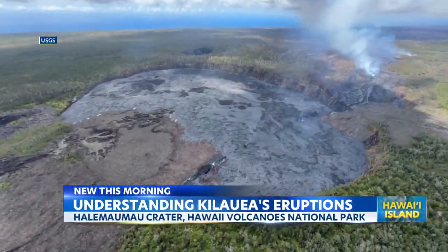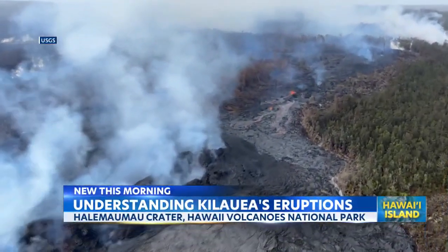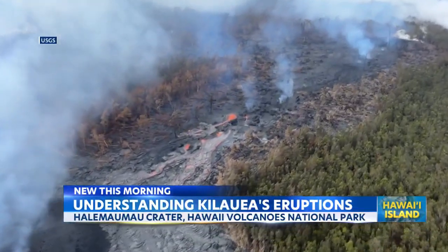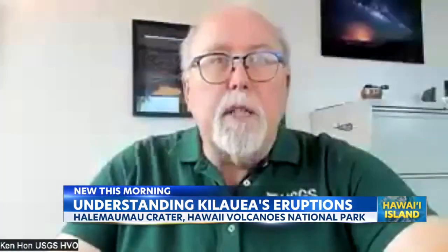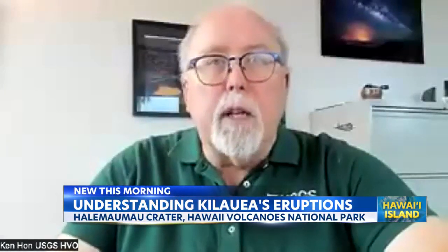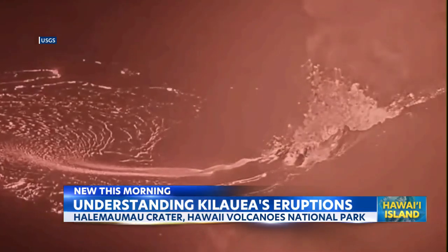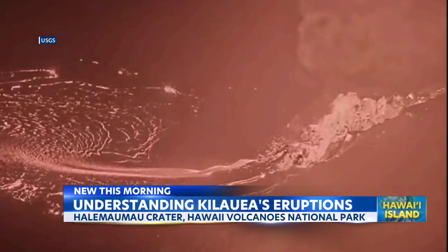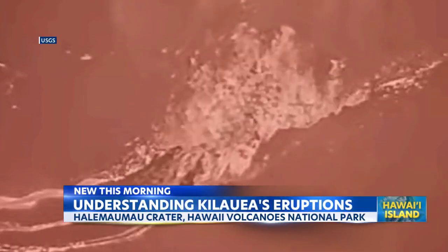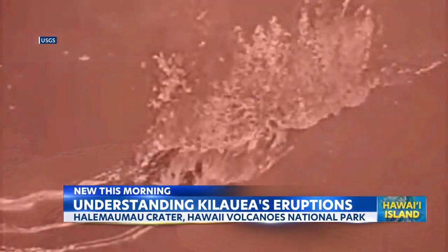Dr. Ken Hahn, the scientist in charge of the Hawaiian Volcano Observatory, says Kilauea's unique topography is responsible for the unique eruptions at its summit over the last few months. It's the first one we've actually seen within Halema'uma'u that's been recorded by observatory staff in the last 100 years. And it's a single eruption that started on December 23rd and has been going on, but it's episodic — instead of being continuous, it happens in these little kind of pulses that we get these beautiful high fountains.